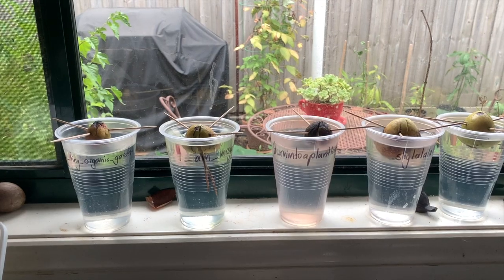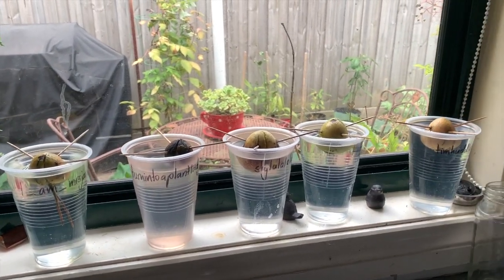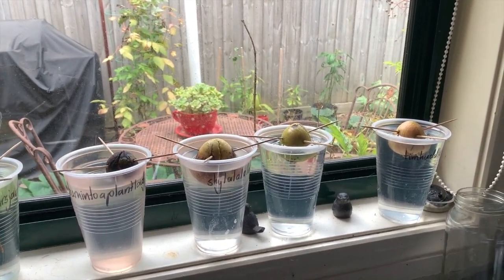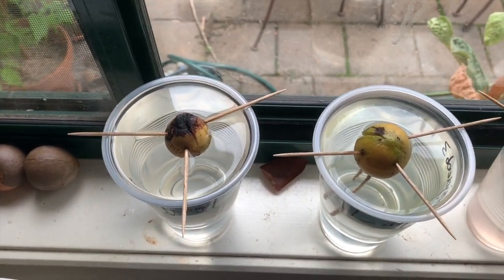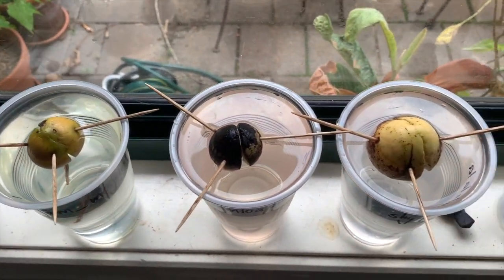On the kitchen window ledge there are some promising and concerning things happening simultaneously. I've been changing the water in the cups almost daily and yet I'm still getting some algae growth. I'm not sure what I can do about it at this stage other than continue doing my best to keep the seeds and the water clean. I'm not giving up on these seeds yet though.